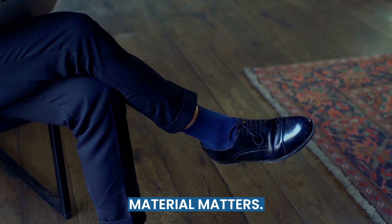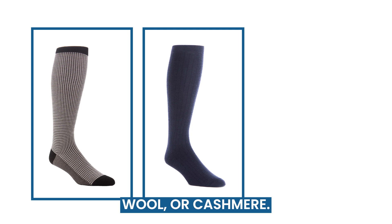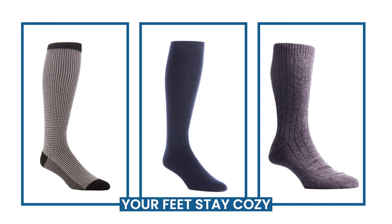Material matters. The suit fabric must feel similar to the sock fabric, so consider their weight. It's best to go for suits and socks made from high-quality materials like cotton, wool, or cashmere. These fabrics are breathable, comfortable, and durable, ensuring your feet stay cozy and fresh all day long.